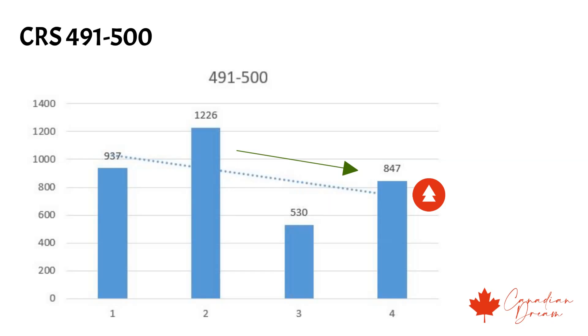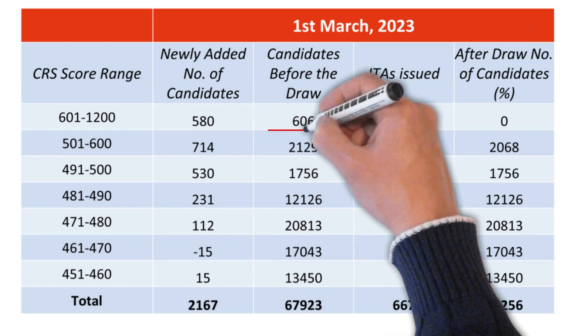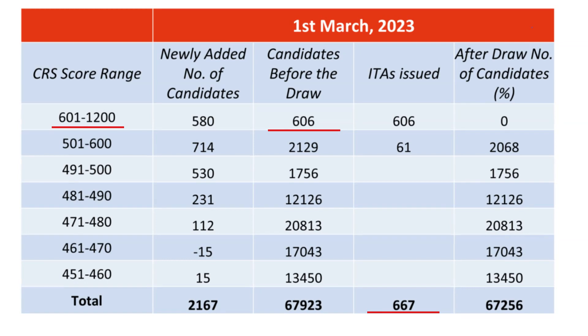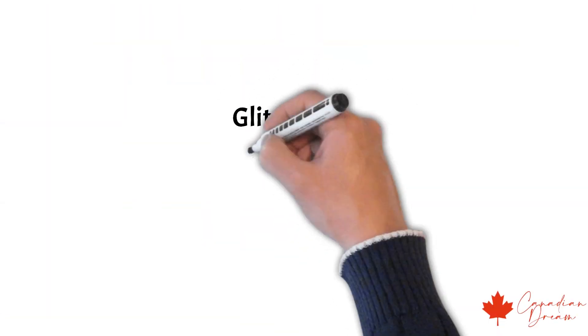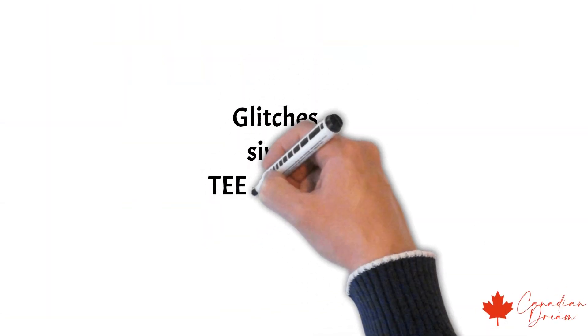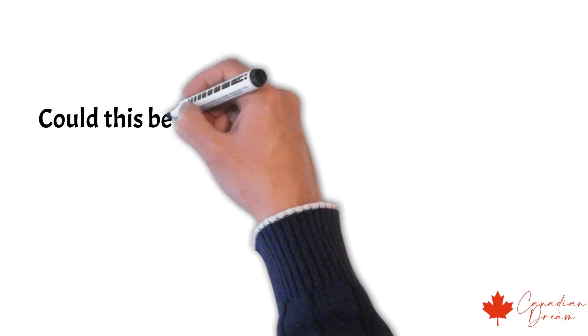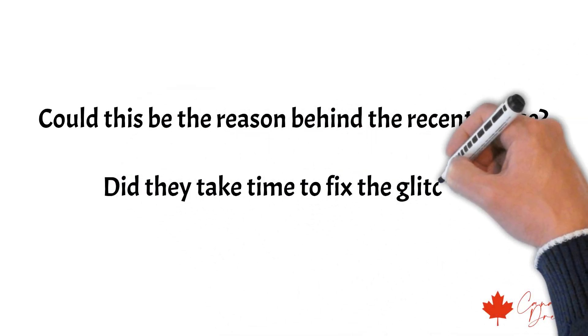Do you think this will shoot up in the next draw? On the first March draw, there was a discrepancy in the data. There were 606 candidates in the 601–1200 range. The draw issued 667 ITAs, yet the cutoff score was above 600, whereas it should have been below 600. It looks like IRCC has been facing some glitches in their system since they implemented the tier system. Could this be the reason behind the recent pause? Did they take time to fix the glitches?